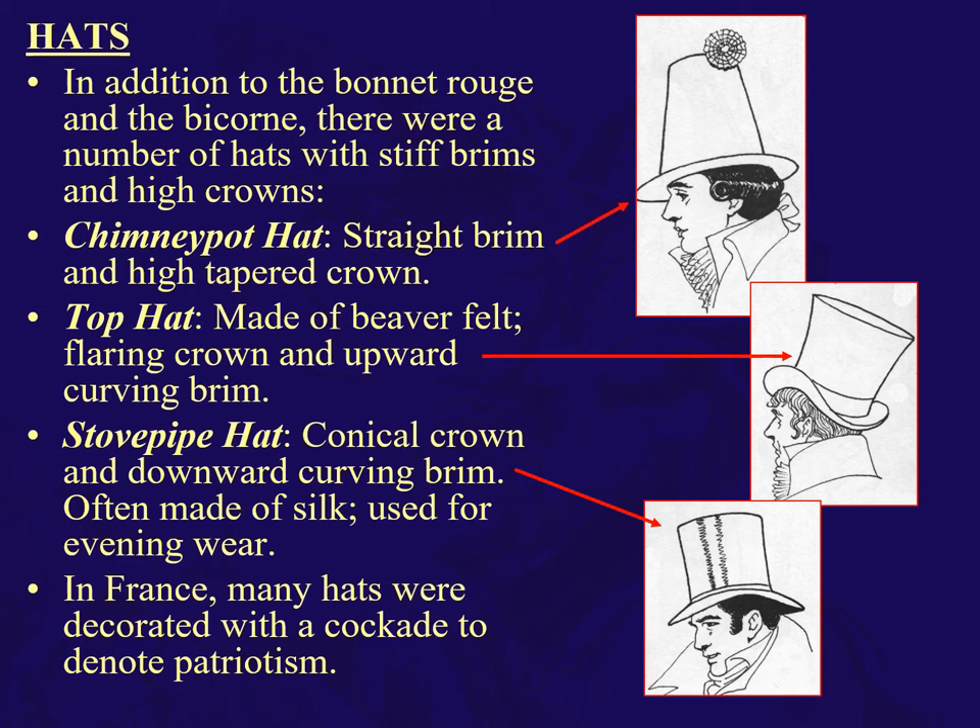Let's talk hats. A number of hats with stiff brims and high crowns. Of course there's also the bonnet rouge and the bicorn. We have high crown stiff brim hats like the chimney pot with a high tapered crown. The top hat, made of beaver felt, has a flaring crown and upward curving brim. The stove pipe, which is conical with a downward curving brim, is often made of silk and used for evening wear. So top hats have an upward curving brim and beaver felt, while stove pipes are straight and conical with a downward curving brim.